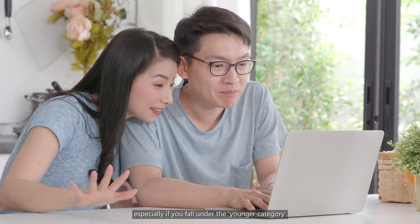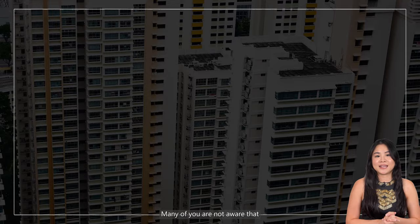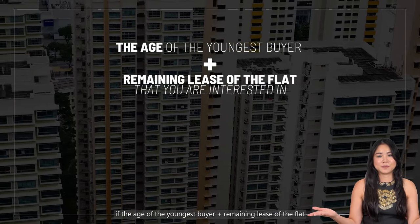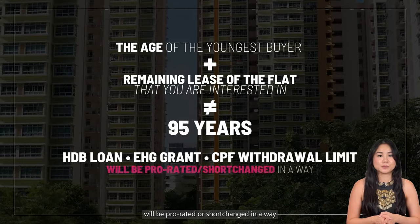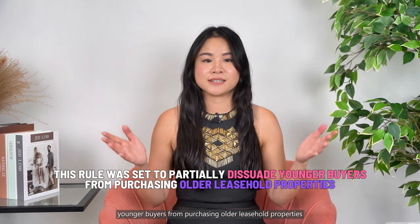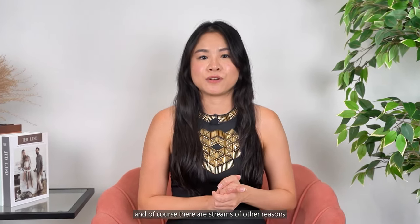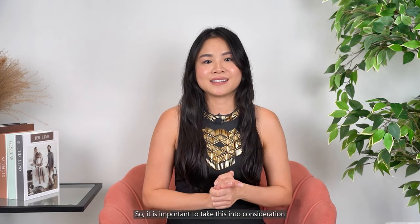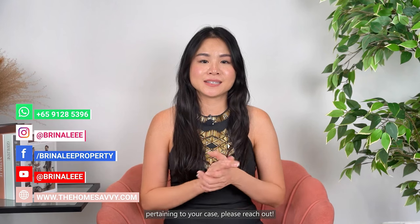For buyers out there, especially if you fall under a younger category and are looking at a more mature estate near your parents, many of you are not aware that if the age of the youngest buyer plus the remaining lease of the flat that you are looking at do not add up to 95, your HDB loan, EHG grant and CPF withdrawal limit will be prorated or shortchanged in a way. This rule was said to partially dissuade younger buyers from purchasing older leasehold properties that don't last them through an estimated lifespan. So it is important to take this into consideration. The prorated calculation is different case by case depending on your age and the age of the flat. If you are keen to know the exact prorated amount pertaining to your case, please reach out.